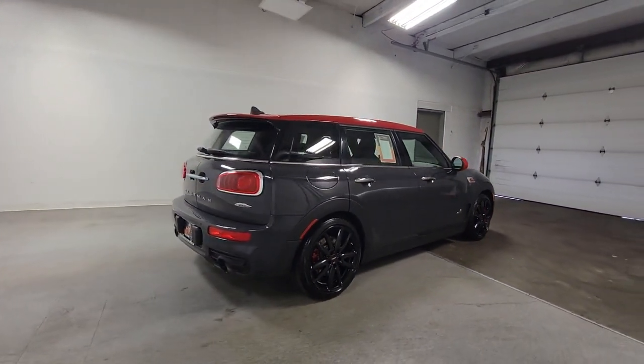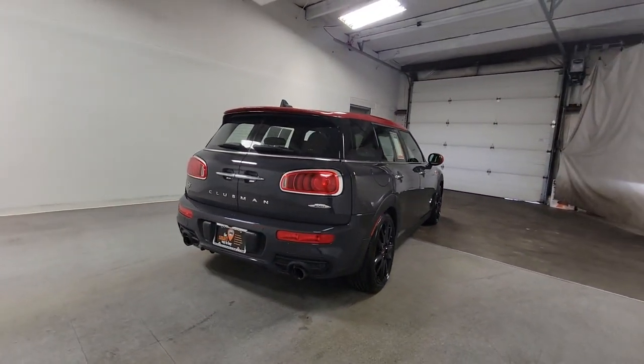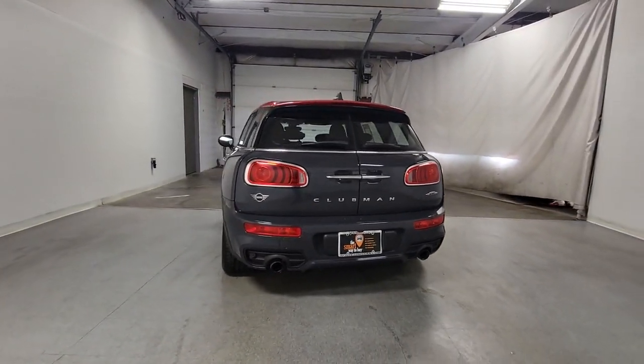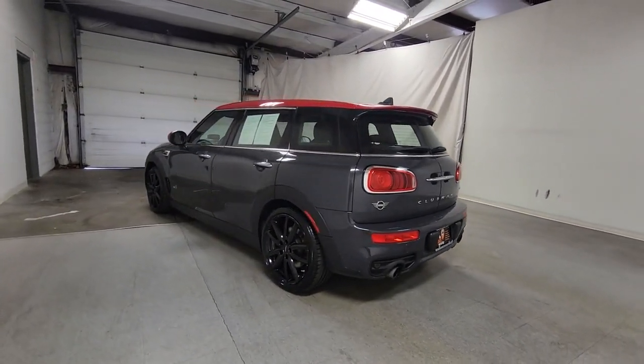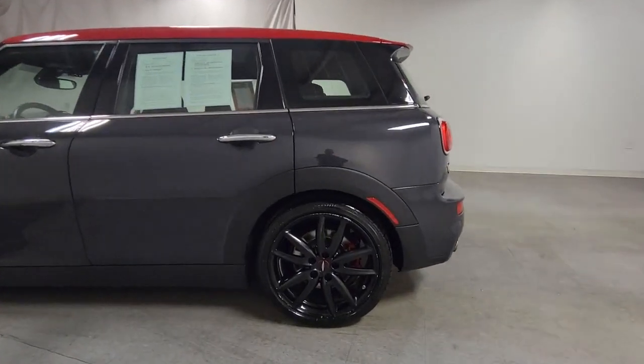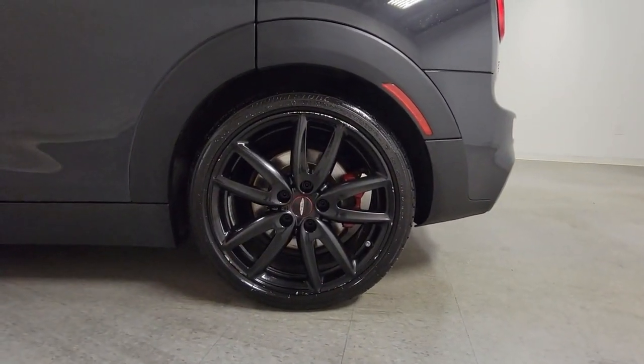These are just some of the great options this vehicle comes with: panoramic roof, keyless entry, heated mirrors, fog lamps, steering wheel audio controls, aluminum wheels, dual zone AC, heated front seat, Bluetooth connection, and electronic stability control.